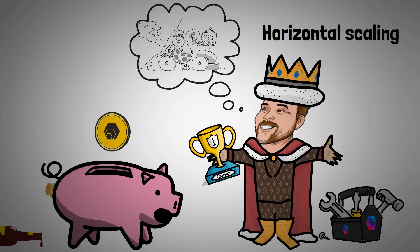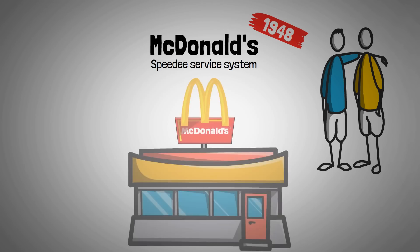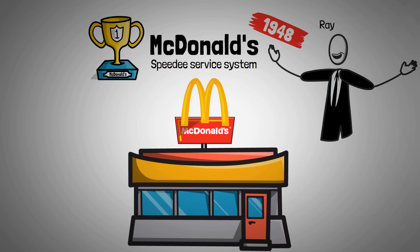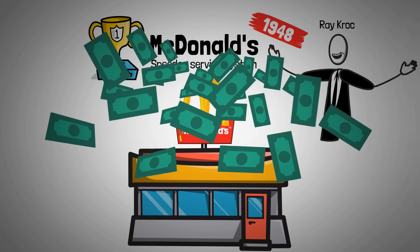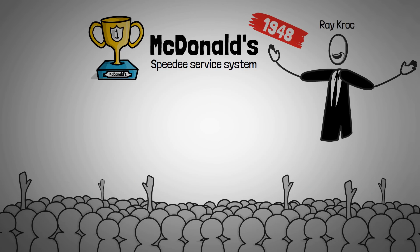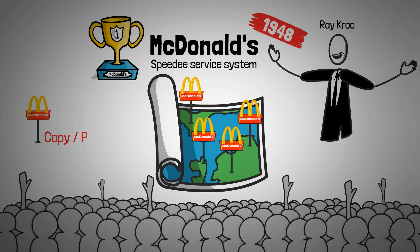There's no better way of explaining this than with a well-known example: McDonald's. In 1948, the McDonald's brothers developed what they called the speedy service system, where they offered easy, affordable, and fast food. As you all know, it turned out to be a huge success. But it wasn't until the businessman Ray Kroc that this invention turned into the multi-billion dollar company it is today. He realized that the demand for this new model could be huge and would only be met by refining and replicating it everywhere. This process of simply copying and pasting a product is also called horizontal scaling.